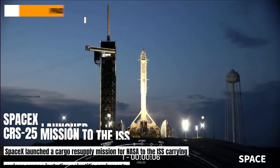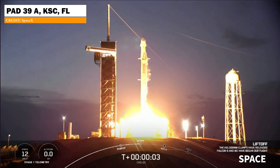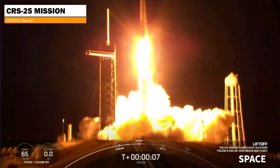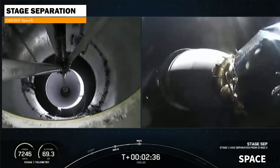SpaceX has successfully launched NASA's cargo resupply mission CRS-25 to the ISS. The cargo Dragon atop a Falcon 9 booster lifted off from Pad 39 at Kennedy Space Center in Florida. The mission was SpaceX's 30th launch of this year and the fifth flight for this particular booster.